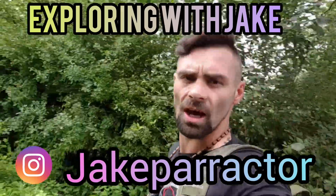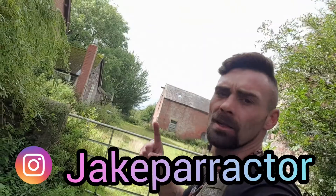Welcome back to Exploring with Jake on this little mad adventure. We are at the old abandoned time capsule in Blackpool. I'm gonna take you around it. Thanks for joining — post notifications, subscribe to me, subscribe to the boys. Peace.